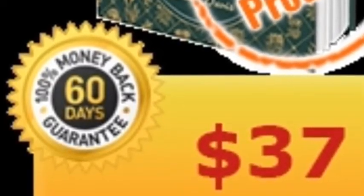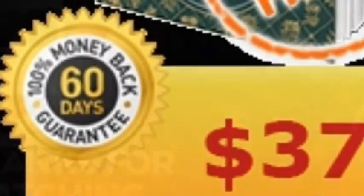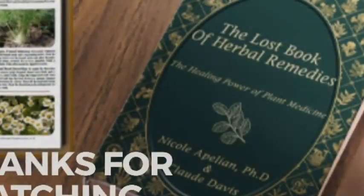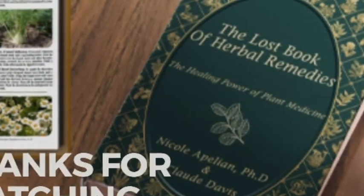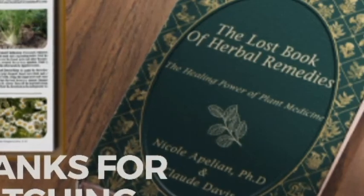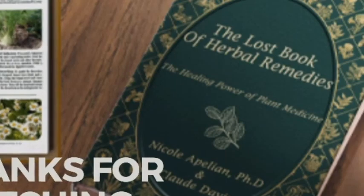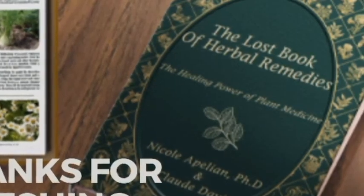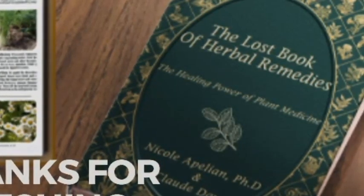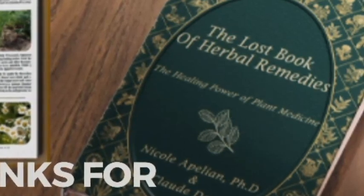If you are one of those people who now realize that all you need to survive is provided by Mother Nature, then you must get a copy of this book. You don't have to spend a lot of money to get treatment for any form of ailment, nor suffer the harmful side effects from expensive drugs. Mother Nature has all the cure you need and more. It will not just help cure diseases — it will help you become healthier too. This book could be the answer to all your medical woes.